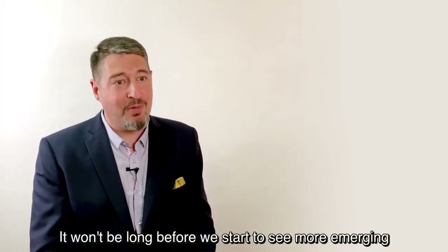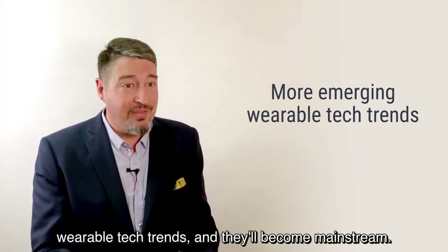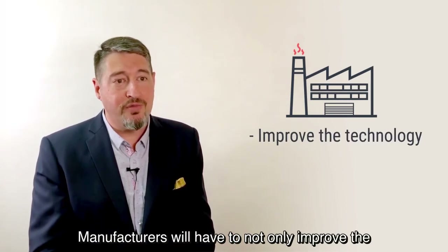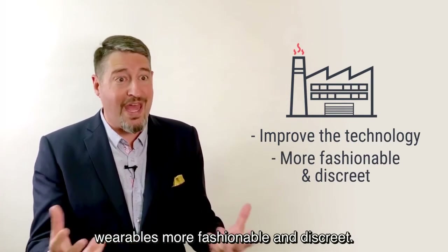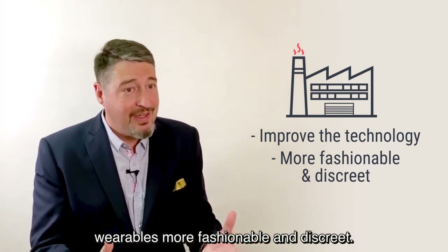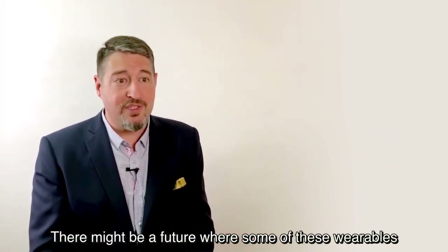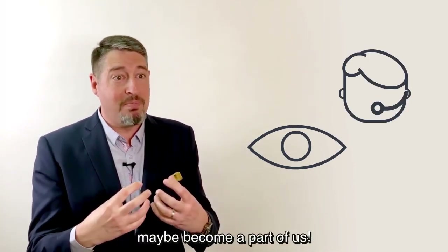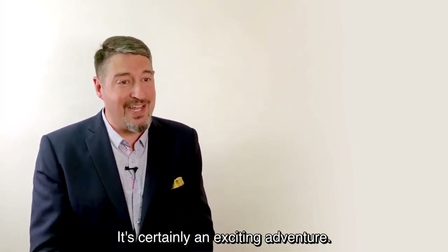It won't be long before we start to see more emerging wearable tech trends, and they'll become mainstream. Manufacturers will have to not only improve the technology but also figure out how to make these wearables more fashionable and discreet. Who knows — there might be a future where some of these wearables actually become embedded in us, or maybe become a part of us. It's certainly an exciting adventure.